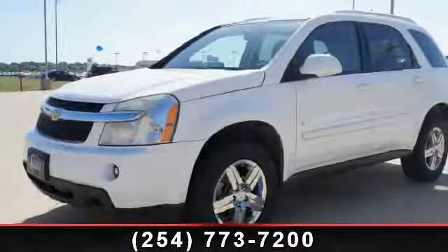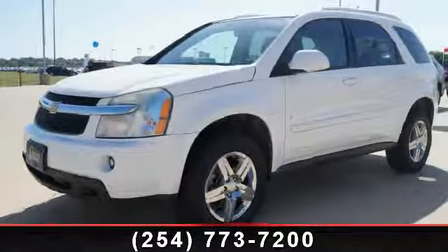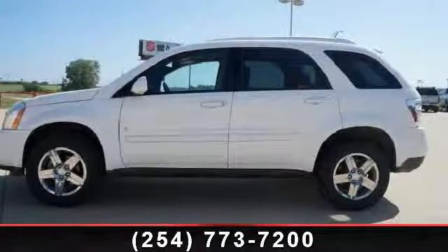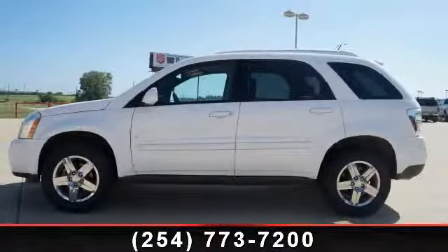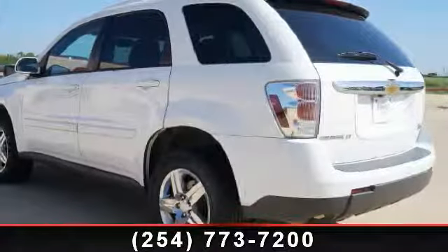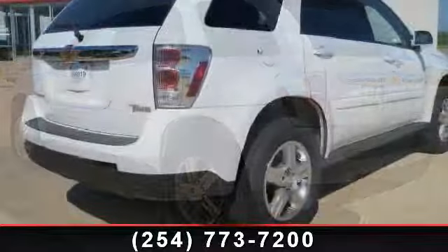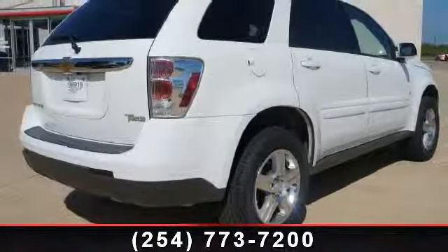Step into the 2007 Chevrolet Equinox. If you are looking for an automobile with great features, look no further. Enjoy these notable features: front bucket seats, multifunction steering wheel, console, chrome wheels, power sunroof, luggage rack, and fog lights.